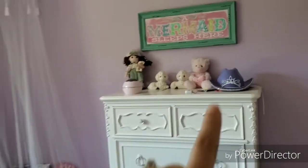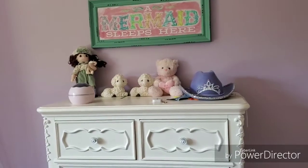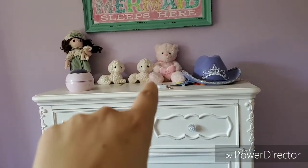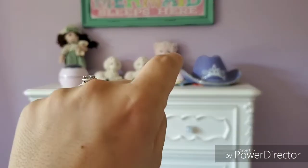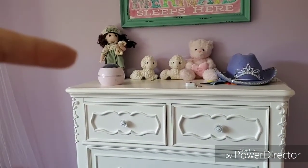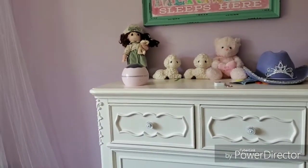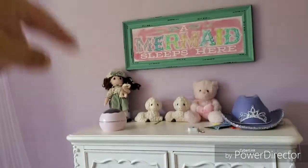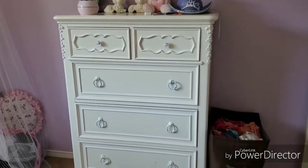We went to Hobby Lobby and got a couple of things there. We're doing a mermaid and unicorn theme — it says 'a mermaid sleeps here.' My family is big into Precious Moments, so they got a couple of Precious Moments banks, and that teddy bear the sailor got when she was little. Over here is another Precious Moments — Jasmine chasing the cat. And then this cute little thing here is a nightlight with a projector, so at night it puts stars and moons on the ceiling.